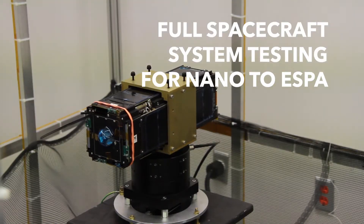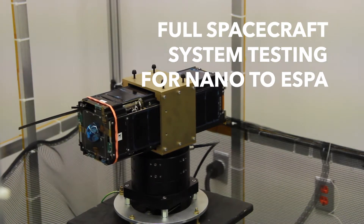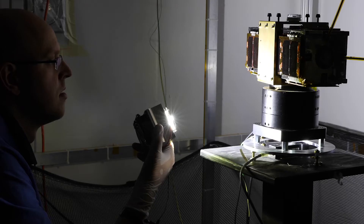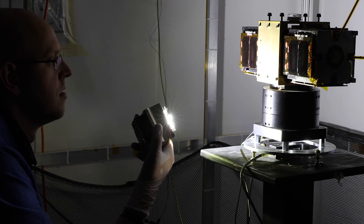We are an industry leader in designing, building, and testing small satellites. Our small satellite test facility enables engineering experts to characterize and verify small satellite system and subsystem performance to reduce pre-flight risk and verify requirements.